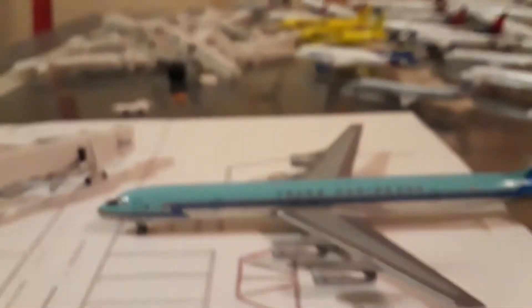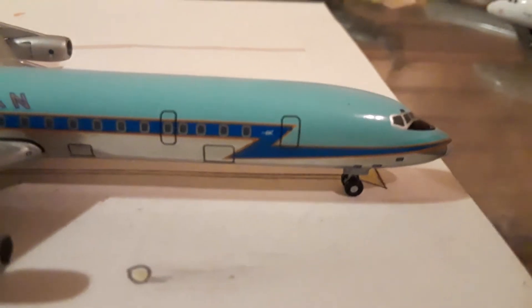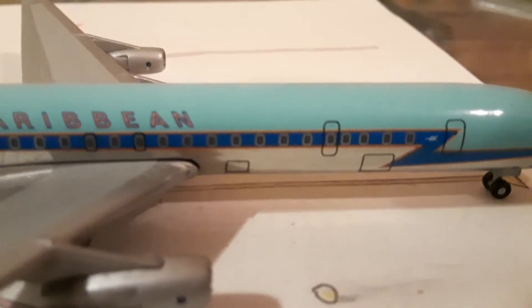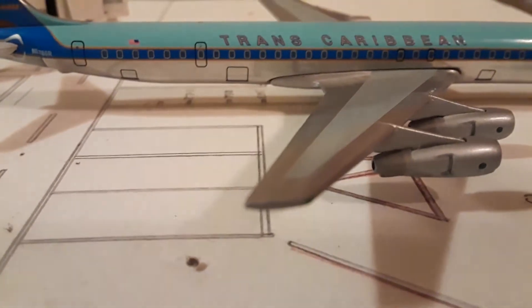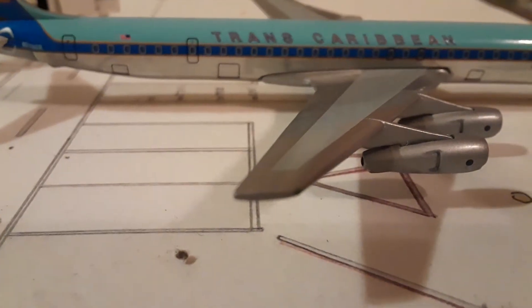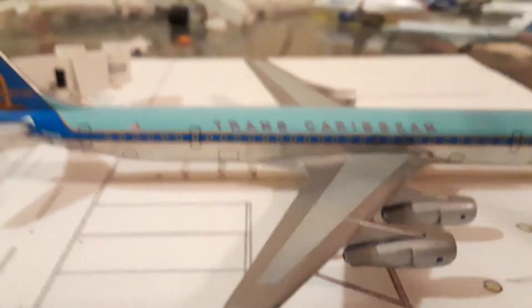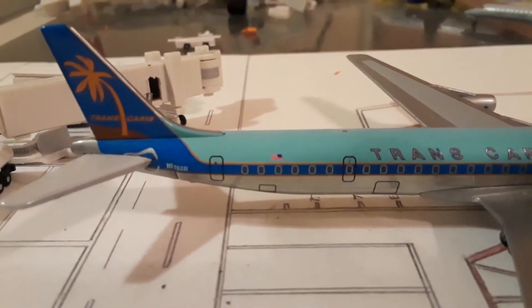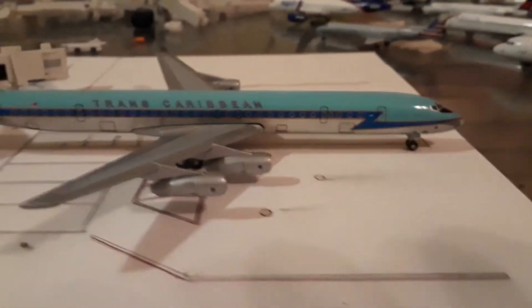You have your tail and horizontal stabilizers. Now let's get to the other side. Going down the fuselage — same thing, cargo doors. You have your green beacon light on this side. Cargo door, another cargo door, and the tail.